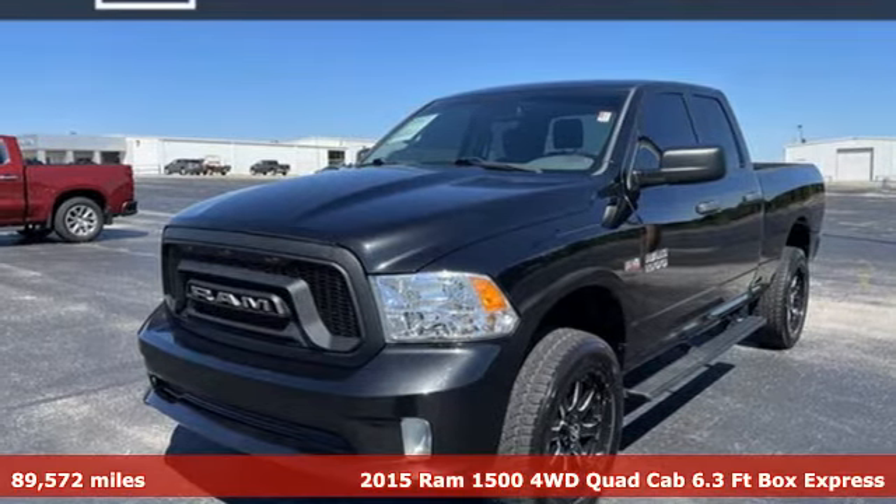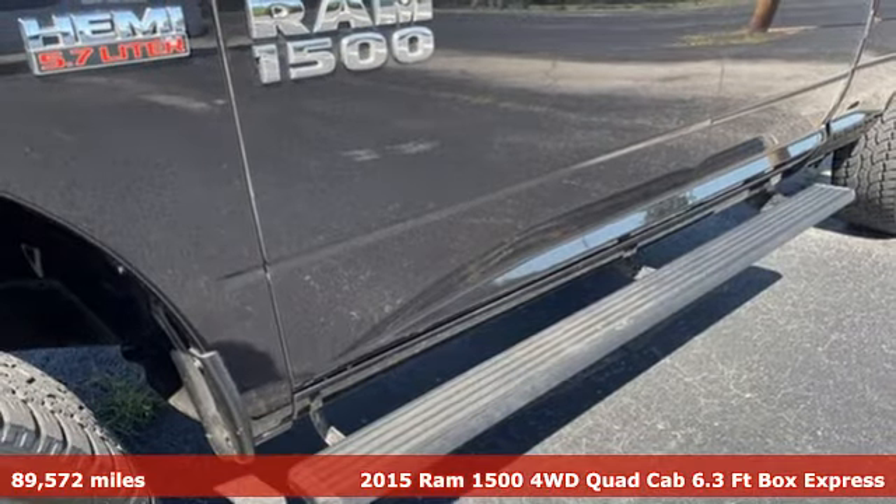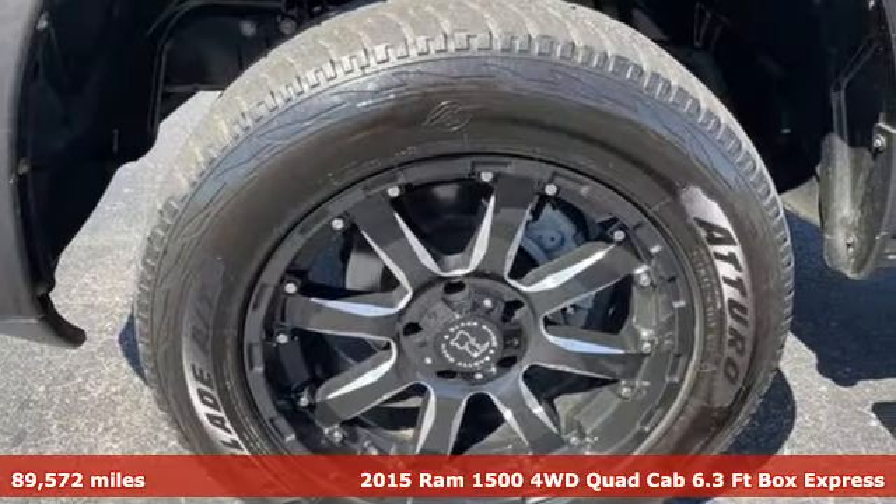Here's a 2015 RAM 1500. When you need to grab life by the horns, you need a RAM. And it comes with all the amenities you need.